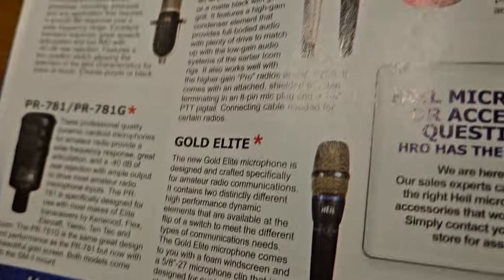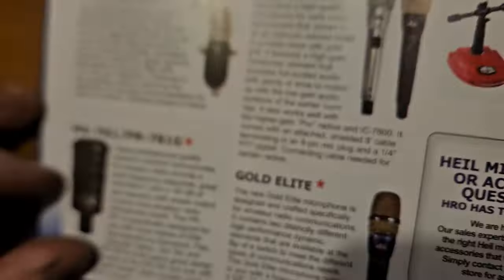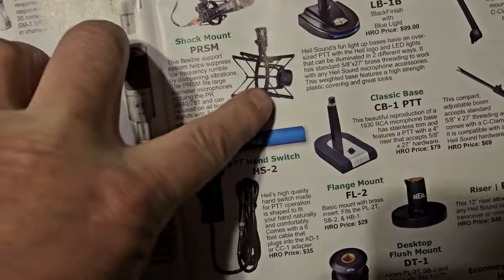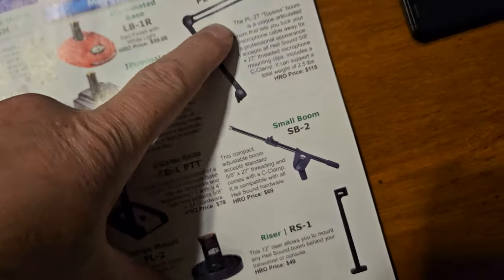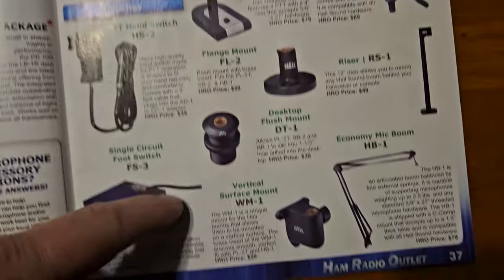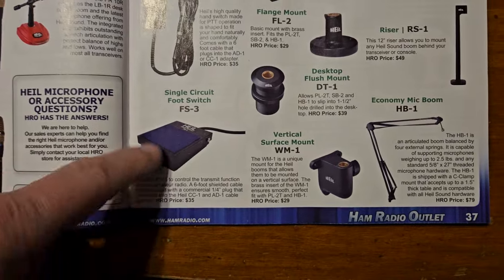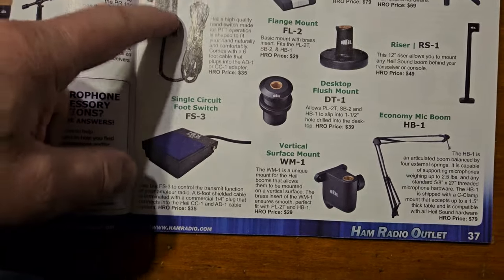So there's a couple different Heil ones — I've heard a bunch of these. Depends on the radio. I've got a couple of these goofy things. I like this boom compared to some of the other ones. I've got a small type of deal like that. It would be nice to have a foot switch, but not for $35.